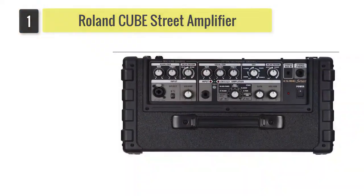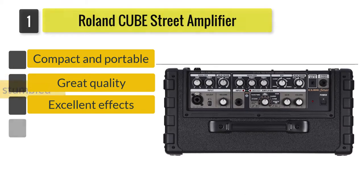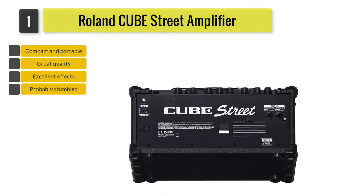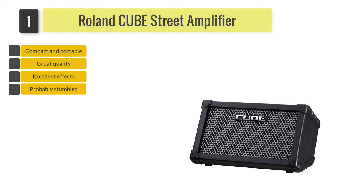Number 1: Roland Cube Street Battery Powered Amplifier. If you've been searching for one of the best amplifiers for busking, you probably stumbled upon this name. The Roland Cube Street Stereo Amplifier is a compact unit that has two channels and is battery-powered.